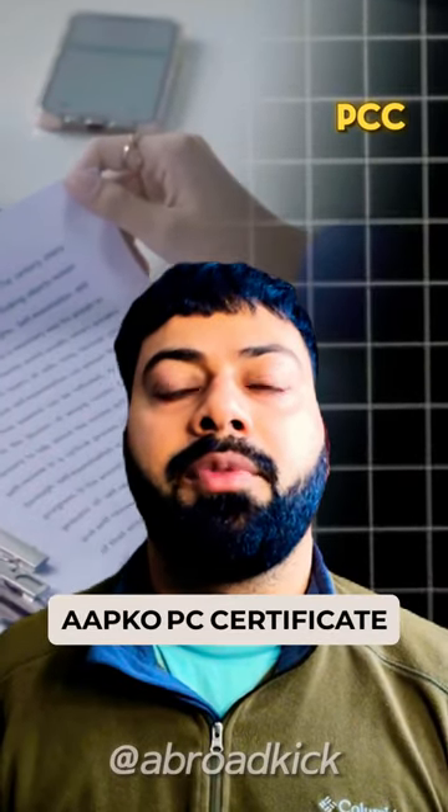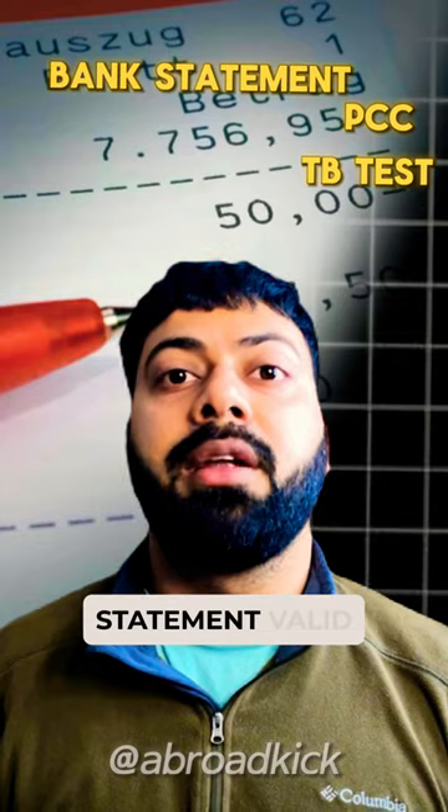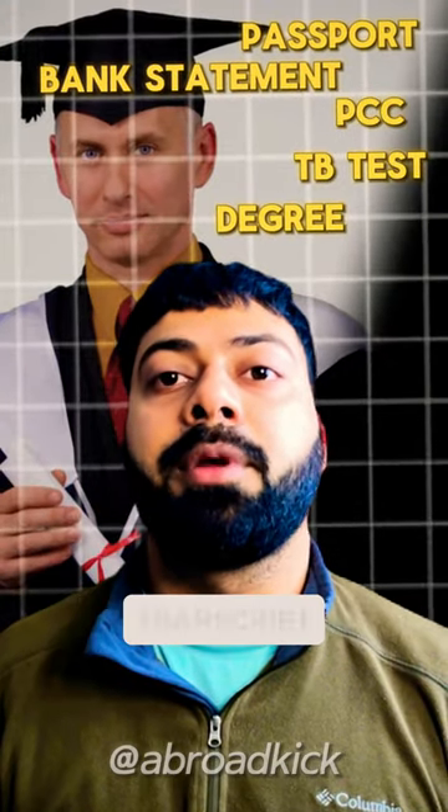For documents, you need a PCC certificate, your TB test, bank statement, valid passport, and a graduation certificate or any transcript.